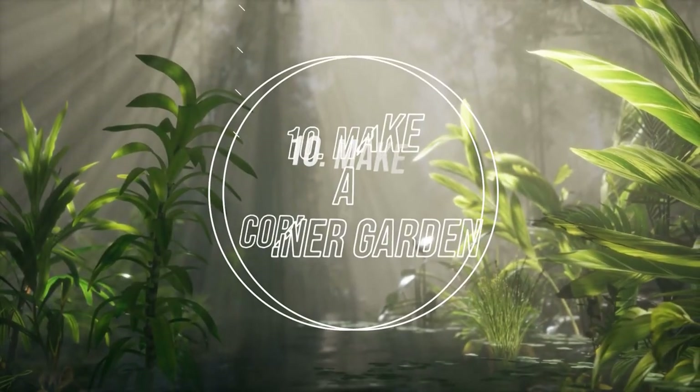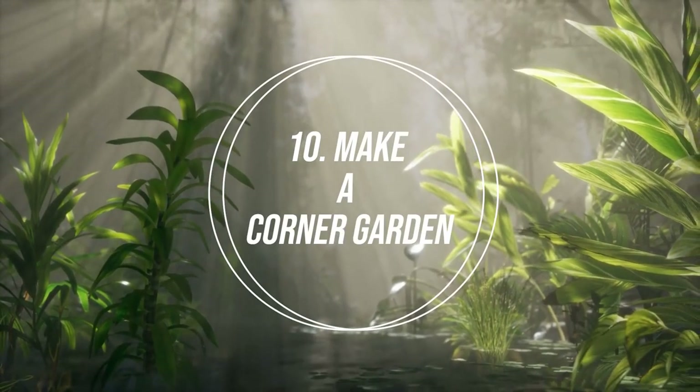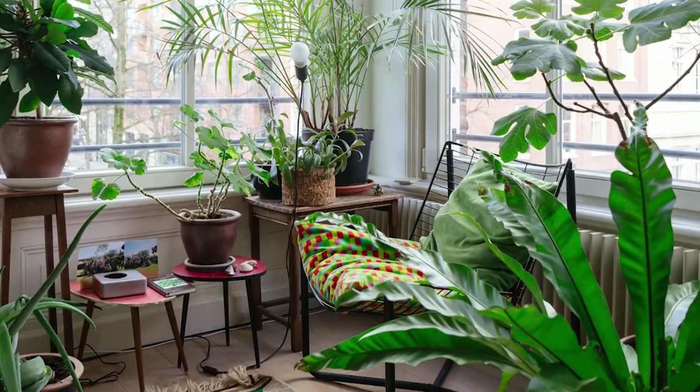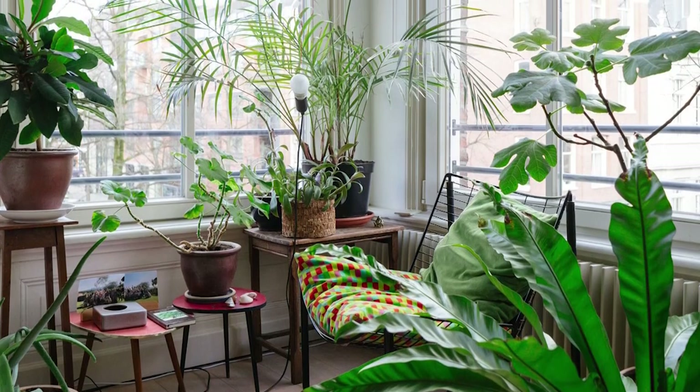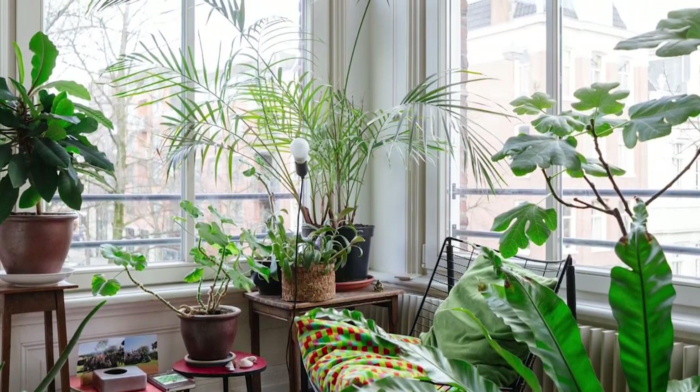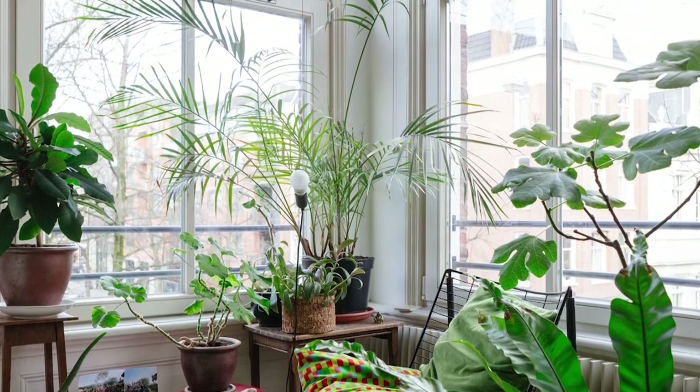Number 10: Make a Corner Garden. The corner garden is a simple idea to bring greenery to your home. Make sure the corner receives plenty of sunlight, or grow shade-loving plants in that area. You can decorate a corner shelf or cart with flowering or trailing plants.